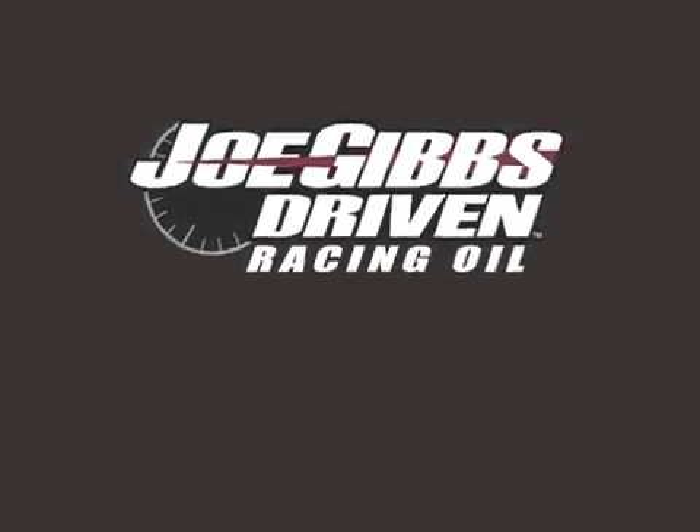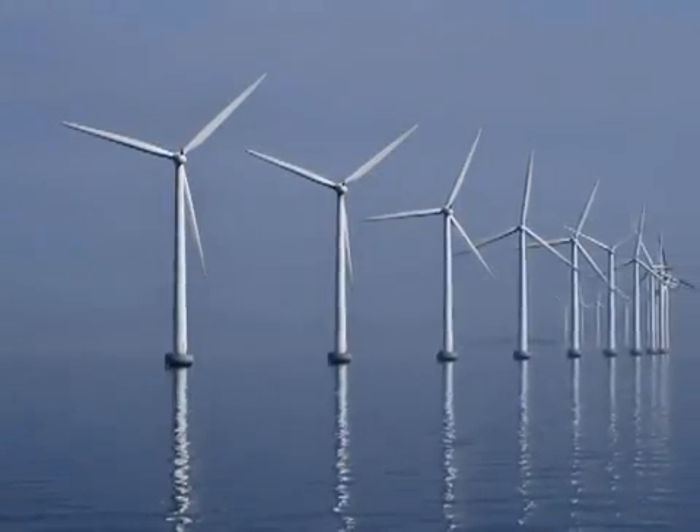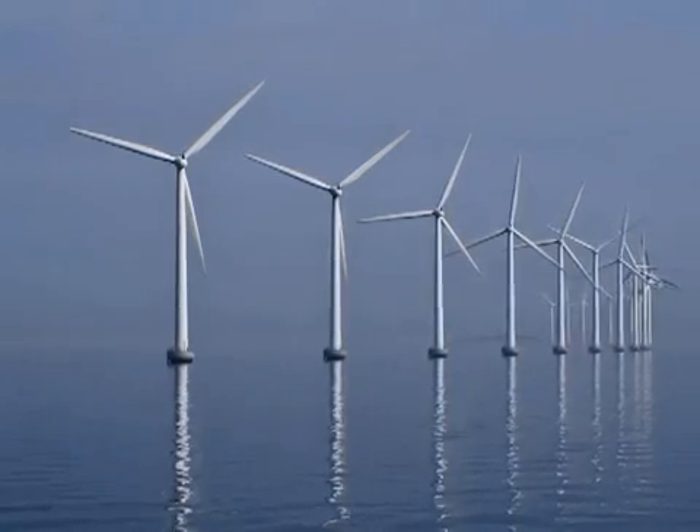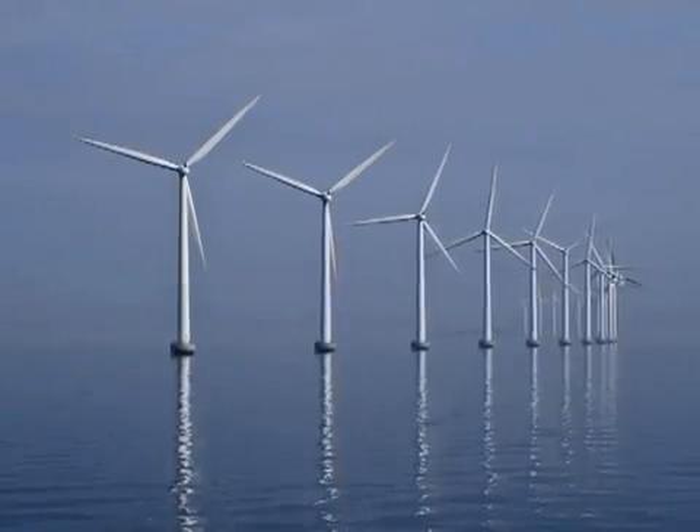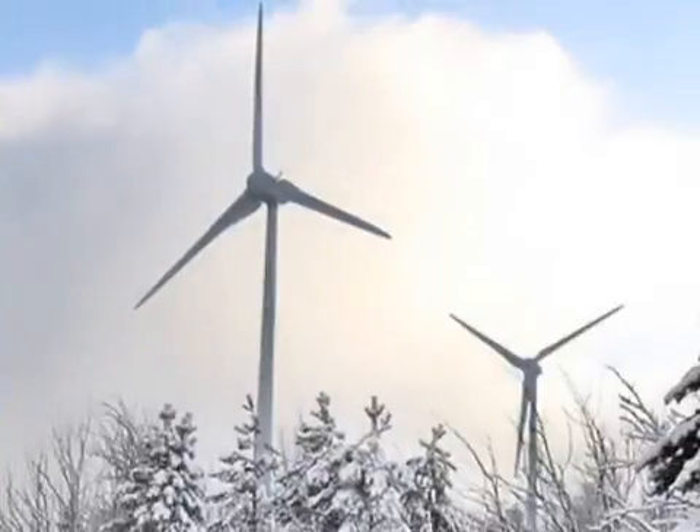Hello, I'm Alec Speed, Jr., and welcome to Viscosity Index 101. You may be wondering what wind turbines have to do with high-performance engines. Well, wind turbines often have gearbox problems related to oil viscosity.